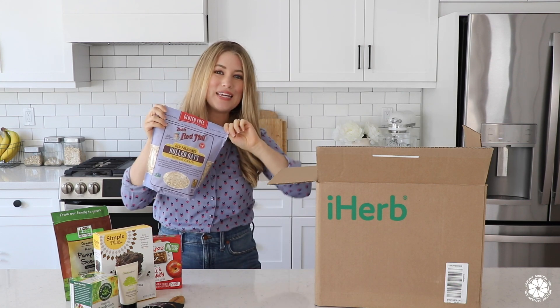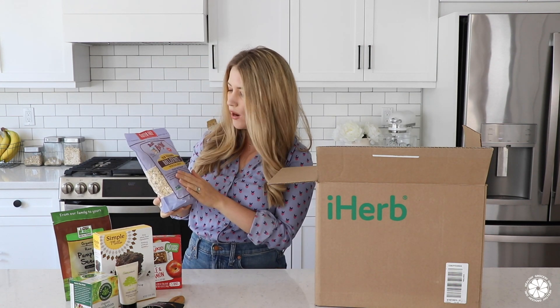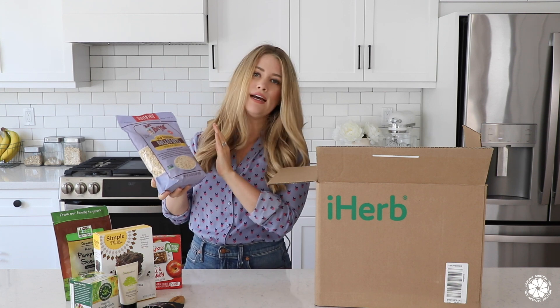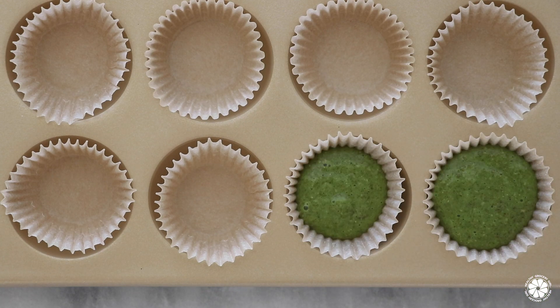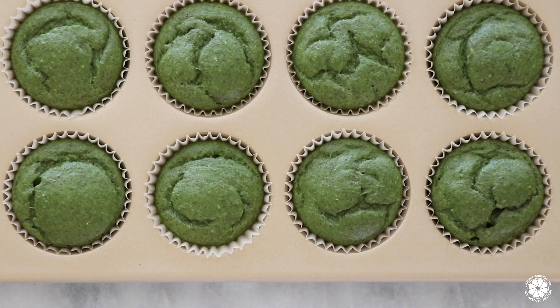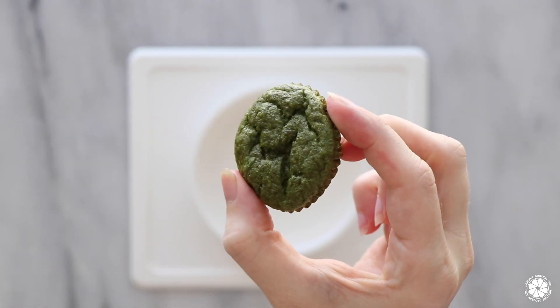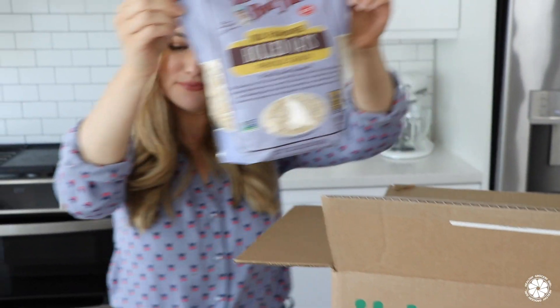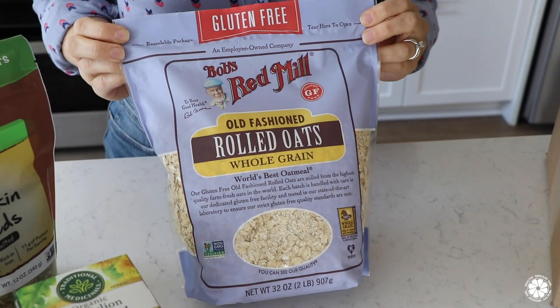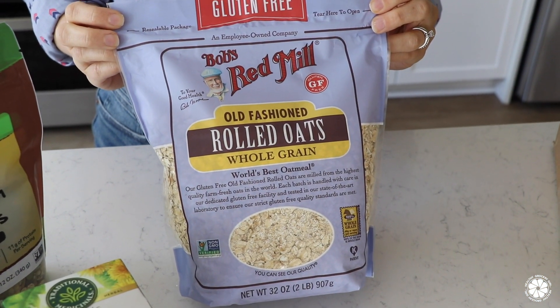This is another item we eat every single morning and use in so many recipes — Bob's Red Mill old-fashioned rolled oats, gluten-free, a daily staple for us. We also love to make toddler spinach muffins for my kids which include oats, and I'll link the recipe in the video description box. Oats contain both insoluble and soluble fiber, which are important for bowel health and heart health, and oats even contain a little bit of protein.